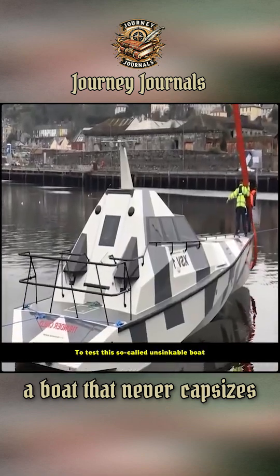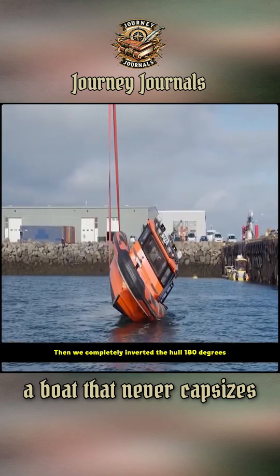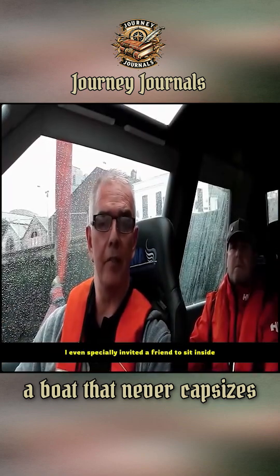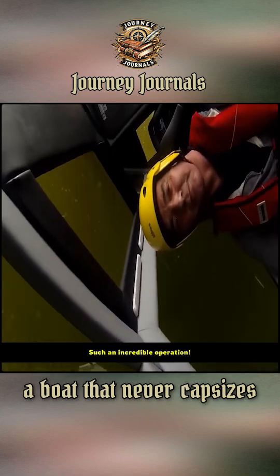To test this so-called unsinkable boat, we even specially rented a crane. Then we completely inverted the hull 180 degrees to personally experience its powerful performance. I even specially invited a friend to sit inside. You can see that the upside-down hull quickly adjusted itself back. Such an incredible operation.